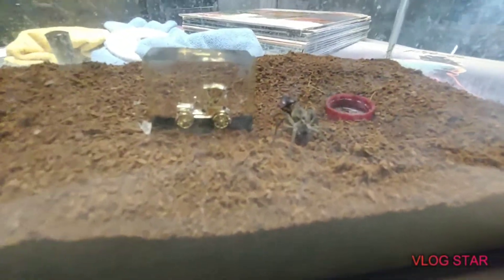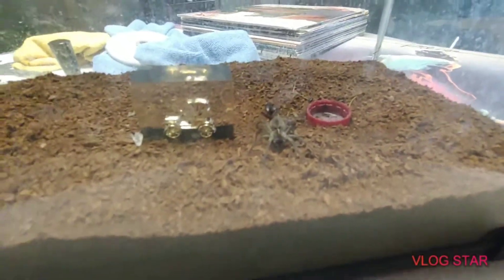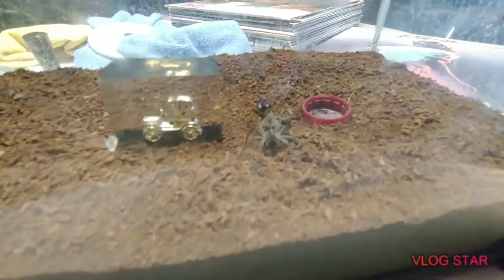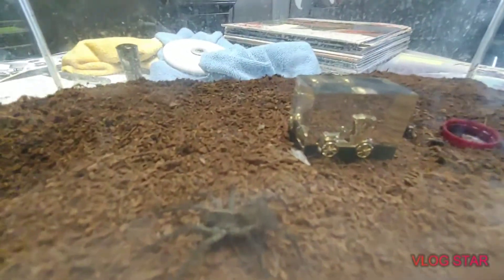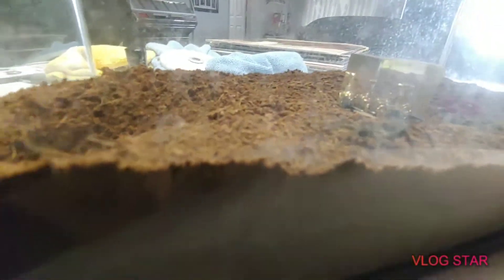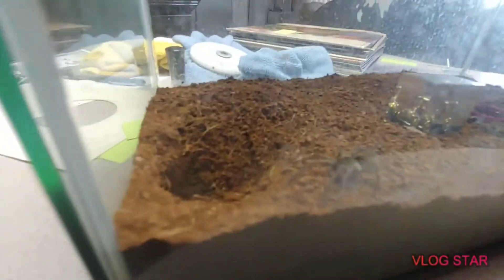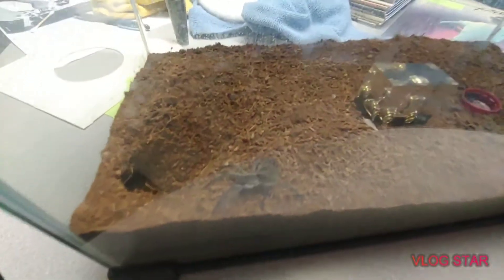Her abdomen is so big. I mean, her abdomen was already a healthy size but now — jesus christ. Oh there she goes, look at her. I dug out her burrow again because she kept filling it.